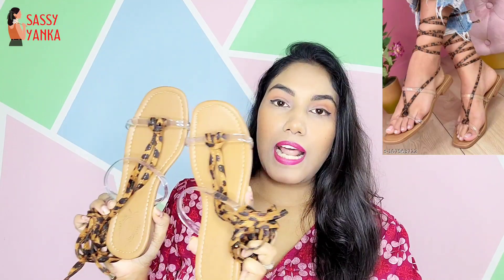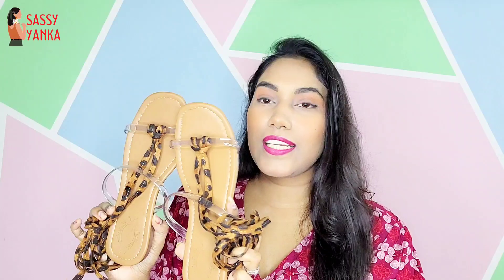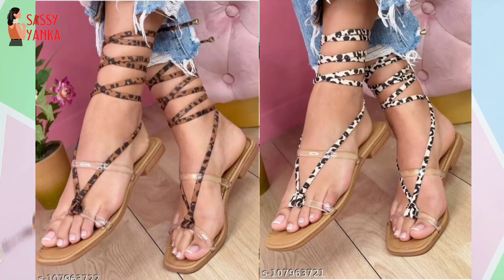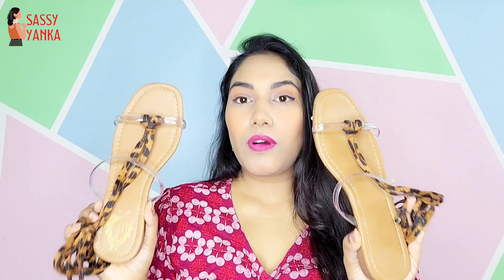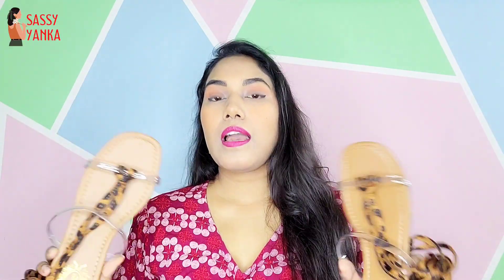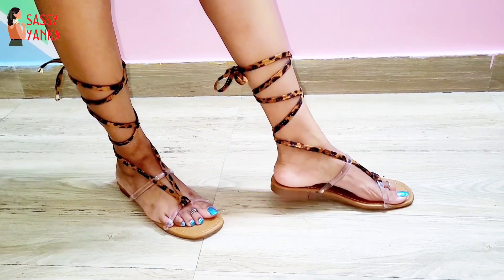The flat is a tie-on style — you can tie them up and pair with midi dresses. This is a leopard print flat. You will get 2 shades — I think a zebra print and a leopard print. These flats are very versatile; you can pair them with any dress. They are very comfortable and lightweight. The size I ordered is EUR 38, which I believe is UK 5.